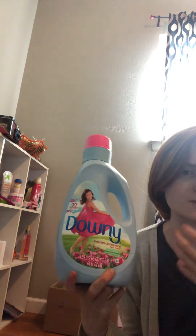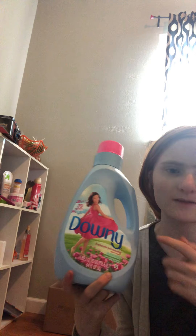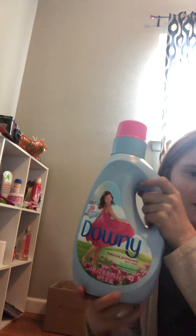I got the Downy 39 loads Defy. I think it's a coupon — this is $3.75, there's a three dollar digital coupon that works on this for the 64 ounces, so 75 cents.